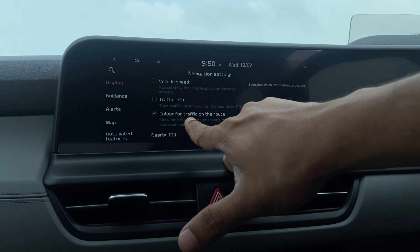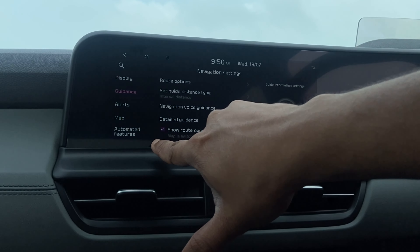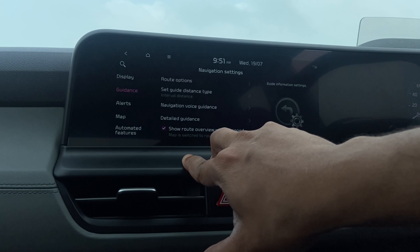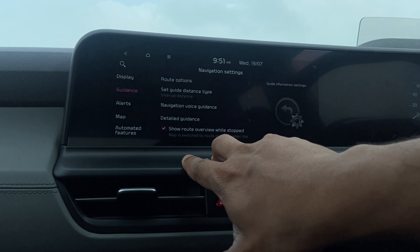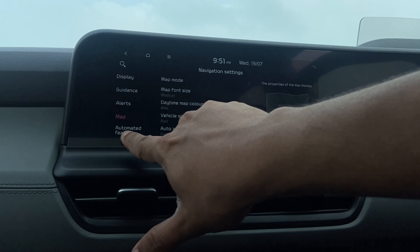In the navigation settings for the built-in navigation, you can choose to show vehicle speed and enable traffic information display through the various guide options. However, I personally would not choose the built-in navigation — I'd prefer to rely on Google Maps or Apple Maps as they're much more intuitive and I'm more used to those guidance styles.